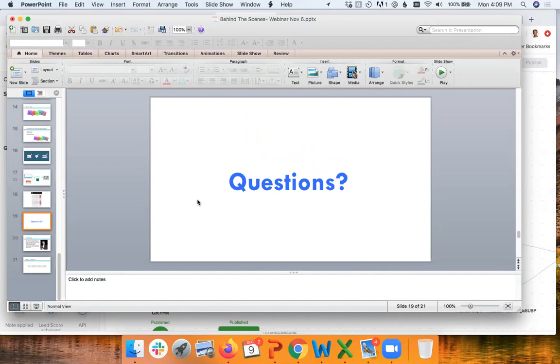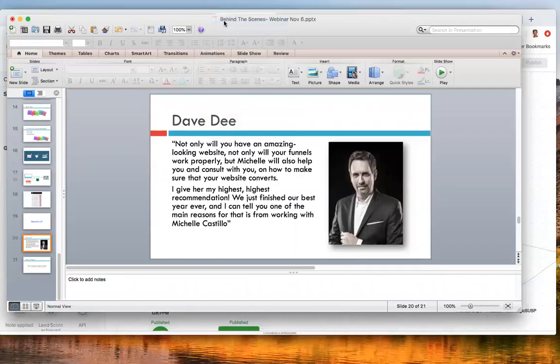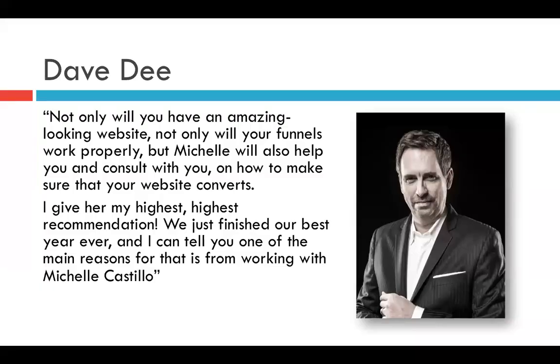If you have any questions please let me know, and if you're watching this recording after the fact, feel free to ask questions below and I will come back and answer them. Dave D has also shared what he thinks about our service — I'll give you a second to read that.